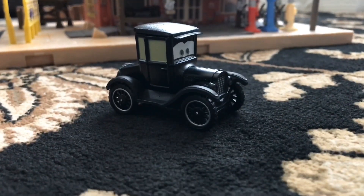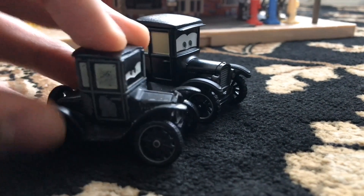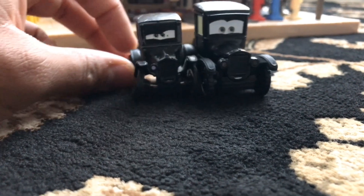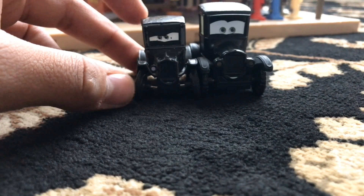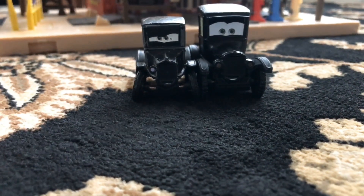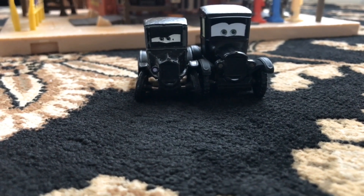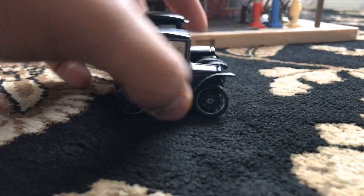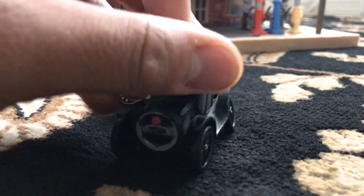Before we take a look at the set, we're going to compare the Precision Series Lizzie to the regular Lizzie. One thing I noticed already is that the Precision Series Lizzie is quite a bit bigger, while the original Lizzie is quite smaller. They have different facial expressions — the PS Lizzie seems to be a little more happy and less dented, like the old Lizzie is.